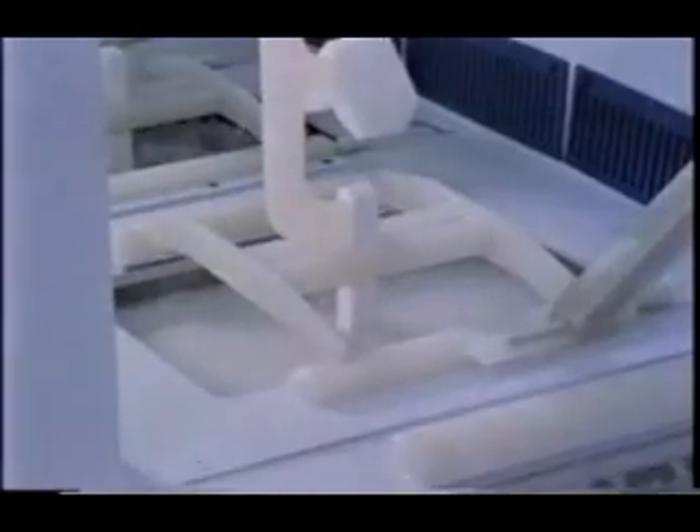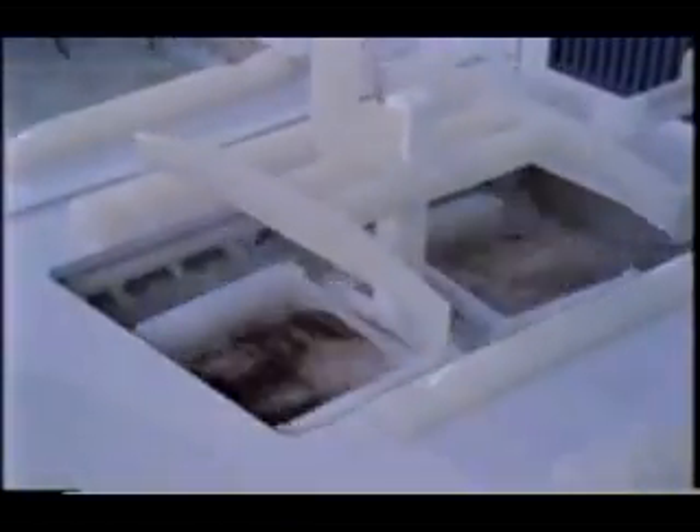They are rinsed and etched in chemicals to remove surface contamination. The final polish is done on only one side of the wafer.